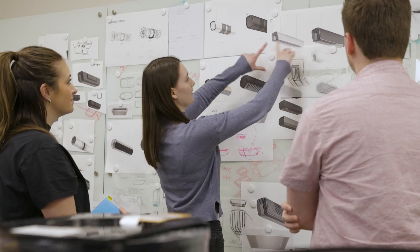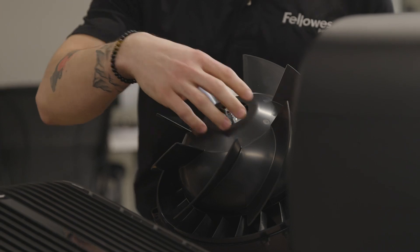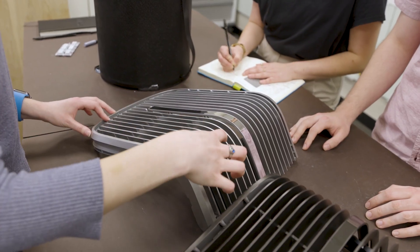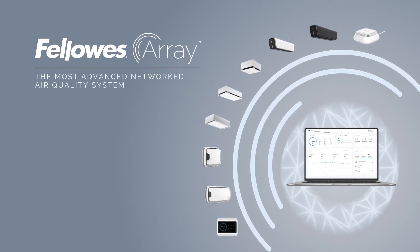It's time to protect every breath. Our 15 years of experience in air quality management, engineering, and innovation was instrumental in designing a new breakthrough technology. Introducing Array, the most advanced networked air quality system.